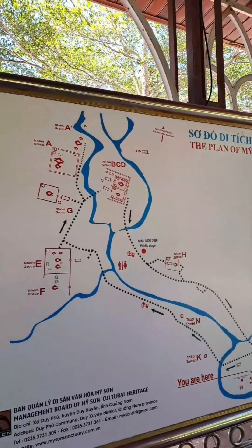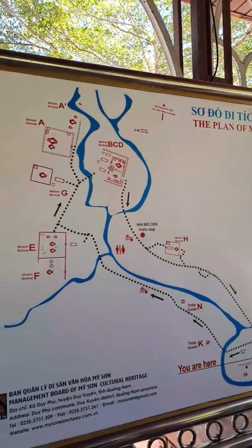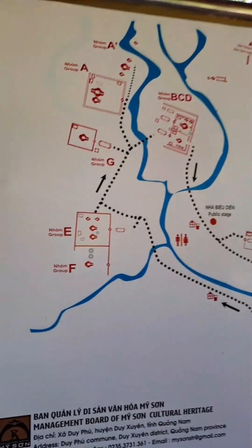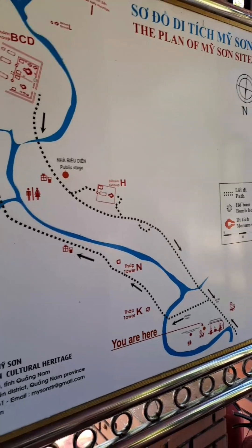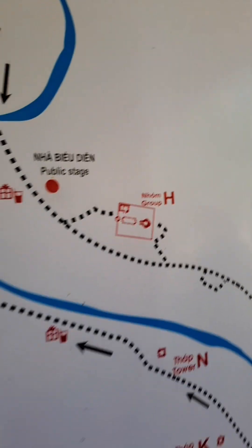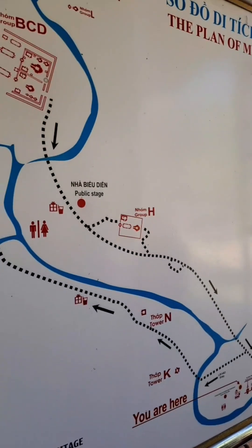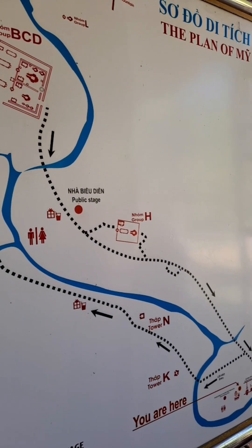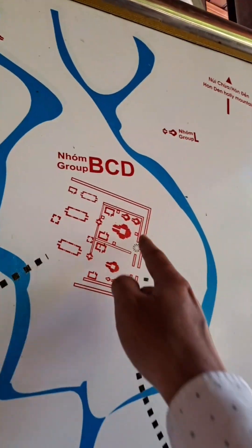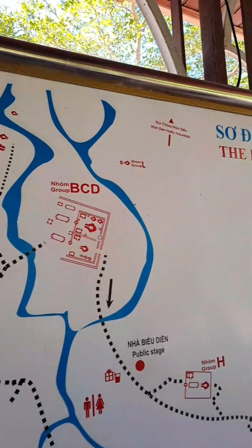I will show you the script on this map, or the plan of the site, so you understand before going into the temple and tower. We start and come along this way, then walking here we will see the public stage where we will get a 15-minute show of traditional dance. Then we'll move to the main area of the temple and tower, sections B, C, D, or A.